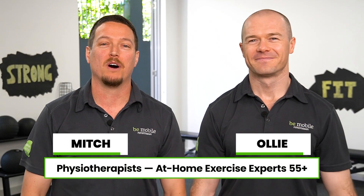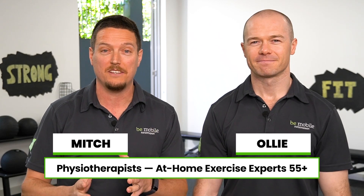Hey, it's Mitch and Ollie from Be Mobile. As physios who work exclusively with adults 55 plus, a lot of our community members come to us with their bone density scores feeling unsure and worried about what it all means. In this video, we're going to help you understand exactly what a bone scan is, what your T-score actually means, and show you that a diagnosis of osteoporosis or osteopenia is simply the first step on your journey towards improving your bone mineral density.